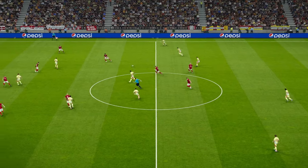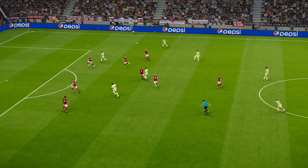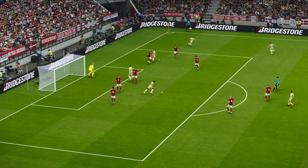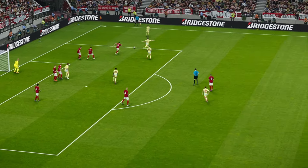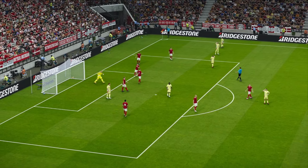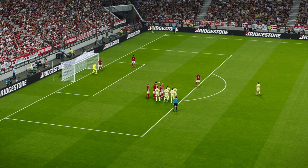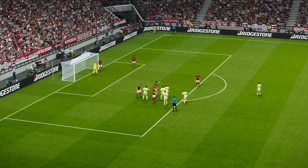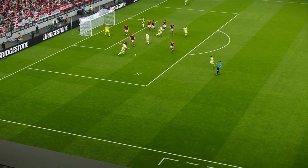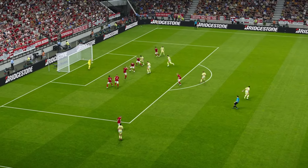Spain trying to get their passing game going here, Jim - just plotting a route round their opponents. Yeah, just keep things nice, short, crisp, and let the ball do all the work. And it ought to pay off for them as well. Tries the cross. Kjar clears it away.